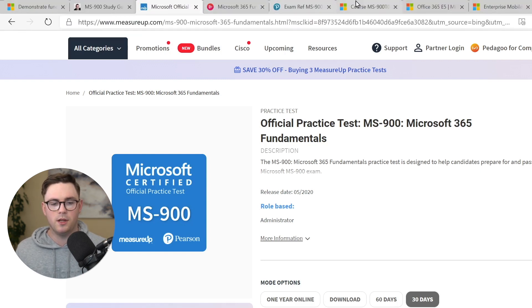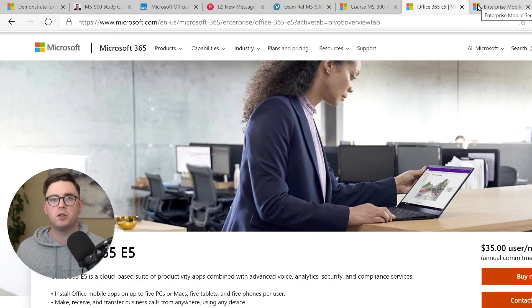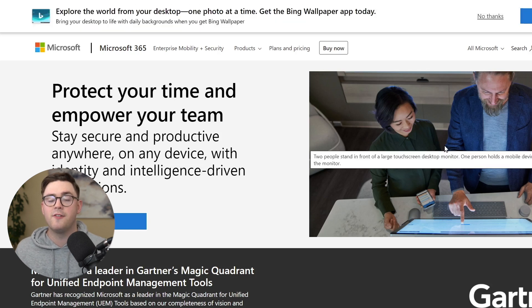One last thing to note: there are free trials available. If you're a hands-on learner, you can get the Office 365 E5 free trial or the Enterprise Mobility and Security trial. These let you practice and put things into action while going through documentation or Microsoft Learn modules. That's it for tip three — gather your resources, start with Microsoft Learn, and definitely check out Vlad's blog.